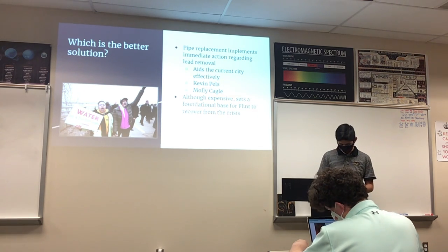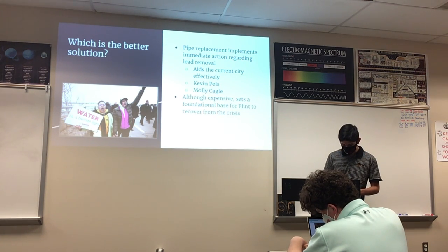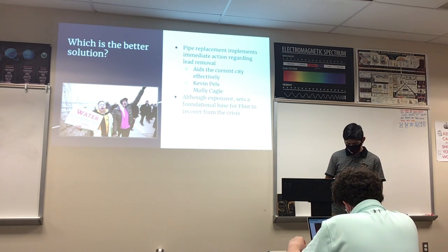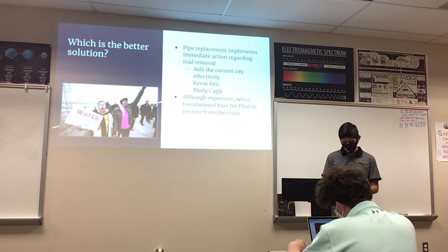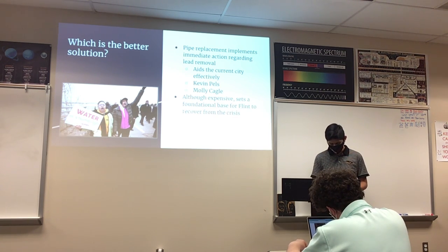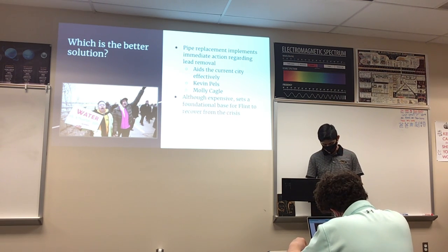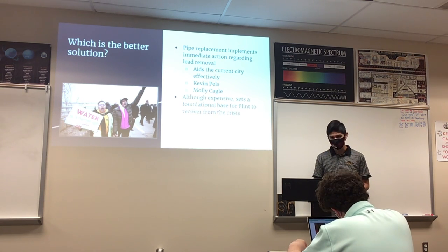According to chemical biology major Kevin Pels: "Lead removal is a problem that can be directly addressed. The process is expensive, and those with the least money are most affected." Environmental lawyer Molly Cavill described the abhorrent condition of the city: "The corrosive river water ate away at the aging drinking water distribution pipes owned and operated by the city, as well as the homes served by it, dissolving the lead pipes until faucets ran brown." Considering its cost, the first solution will set a foundational base for Flint's recovery. Thank you.